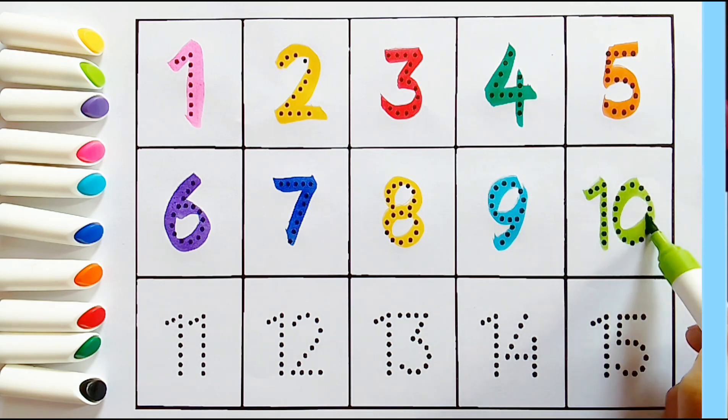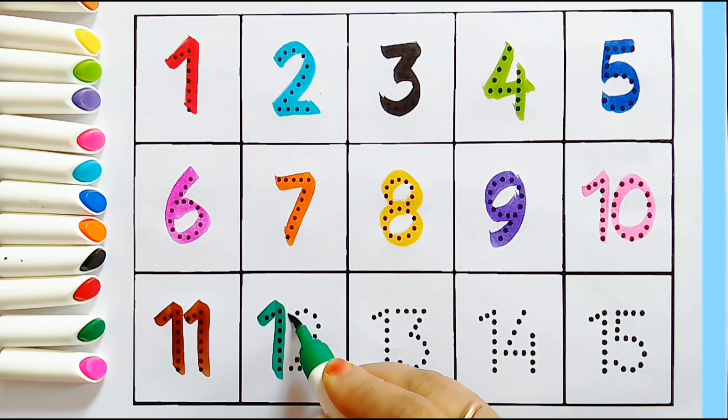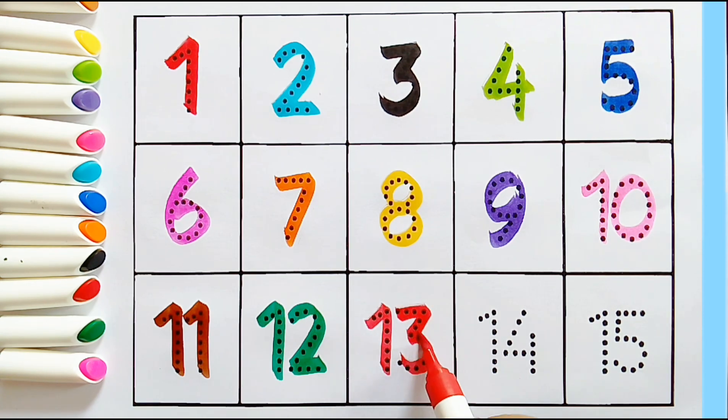10: 1, 0, 10. 11: 1, 1, 11. 12: 1, 2, 12. 13: 1, 3, 13.